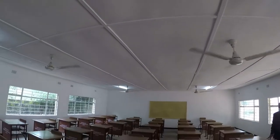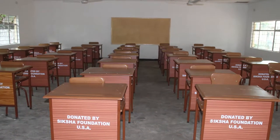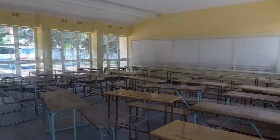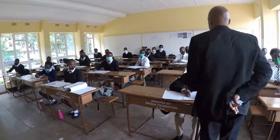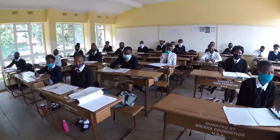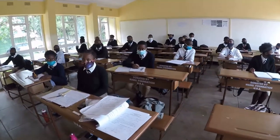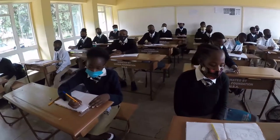They have furnished the classrooms with teachers' desks as well as pupils' desks, and have also gone further to rehabilitate the existing desks — another success story. We are already talking about three classrooms ready for use, which will welcome our incoming Grade 10s and Grade 8s, who will now have enough space to learn from.